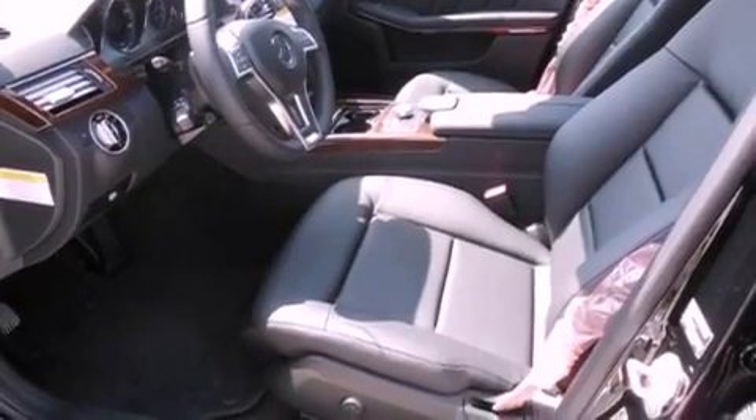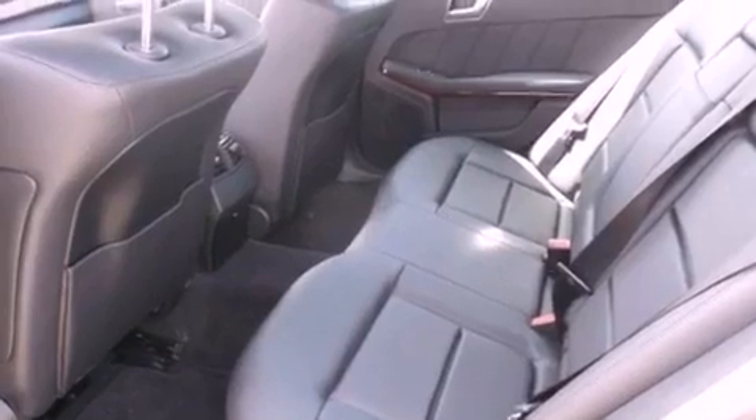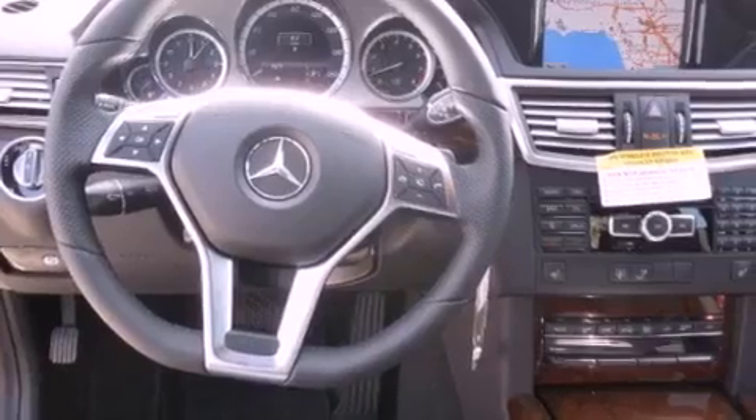The following features are also included: steering wheel memory settings, air conditioning with automatic climate control, cruise control, a leather wrapped steering wheel, and a passenger side vanity mirror.